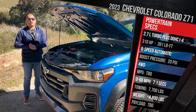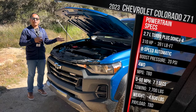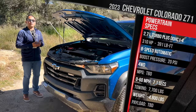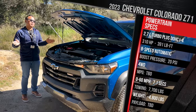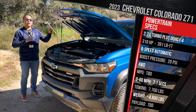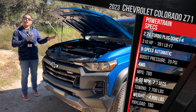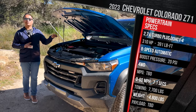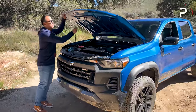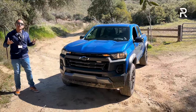Fuel economy figures are still pending, but Chevy says it should be around the same as or slightly better than the Silverado with this powertrain. They admit they weren't targeting best-in-class fuel economy — they were targeting diesel-like torque. No zero-to-60 or payload figures yet, but this truck is rated to tow a maximum of 7,700 pounds. The engine also weighs around 80 pounds less than the V6. This model likely weighs around 4,600–4,700 pounds. Now let's close the hood and talk exterior styling, where Chevy did a pretty good job.